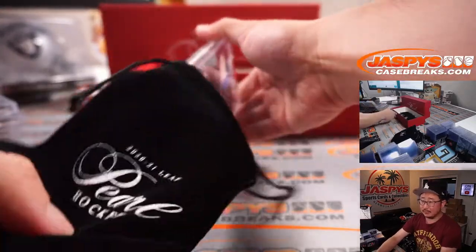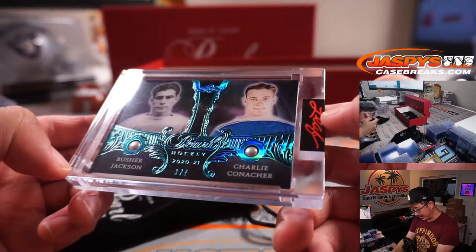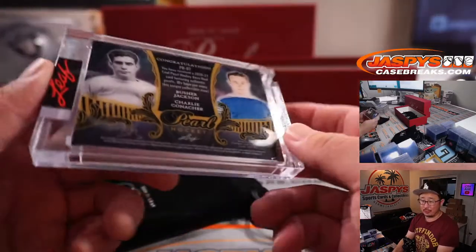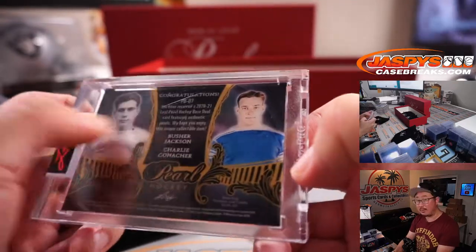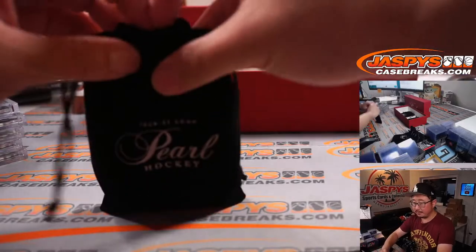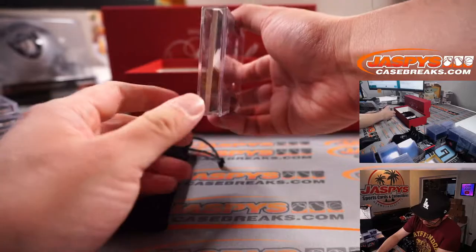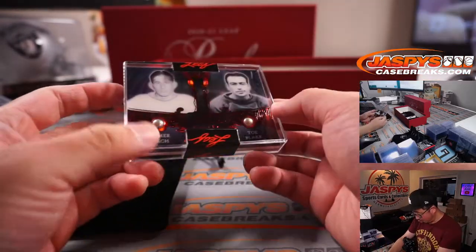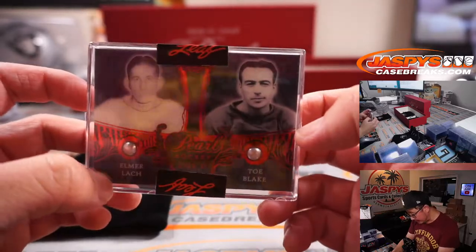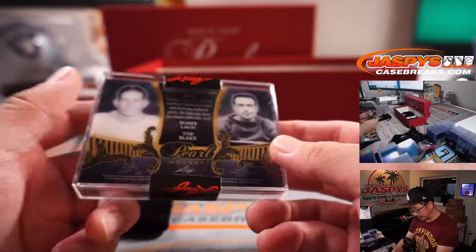Next up is another Dual Pearl — Buescher Jackson and Charlie Conacher. One out of seven. Authentic Pearls. And then we have more Dual Pearls: Elmer Locke and Toe Blake. Two out of three — it's kind of hard to see the number against the sticker there, but it's two out of three.